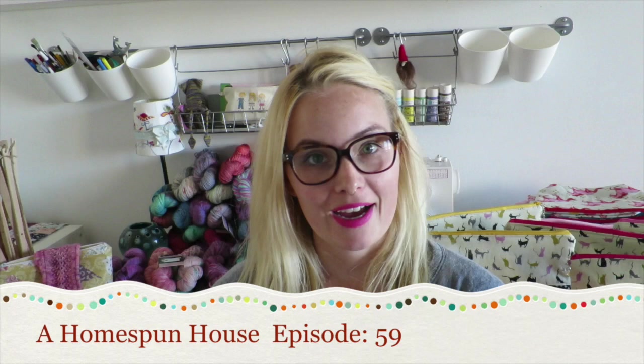Hello and welcome to A Homespun House. I'm Molly and I will be the host of the show today. It's a show about knitting, project bag making, and now yarn dyeing, which is extremely exciting and kind of my life here in Berlin, Germany.